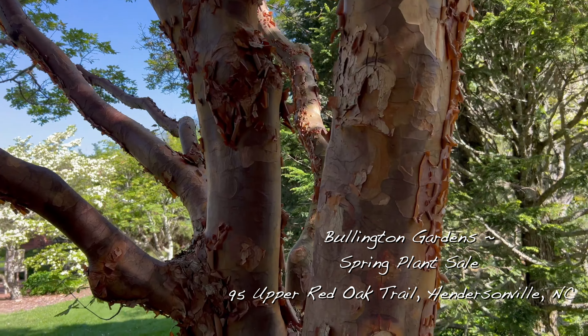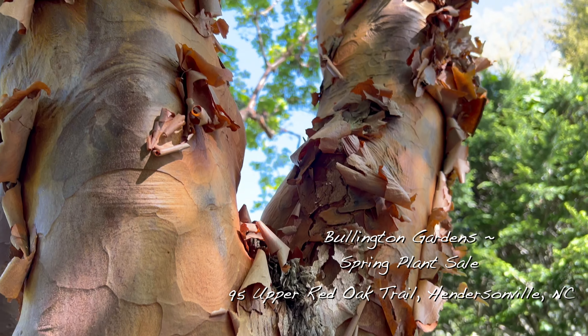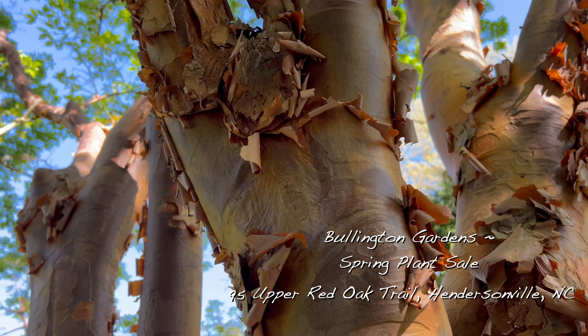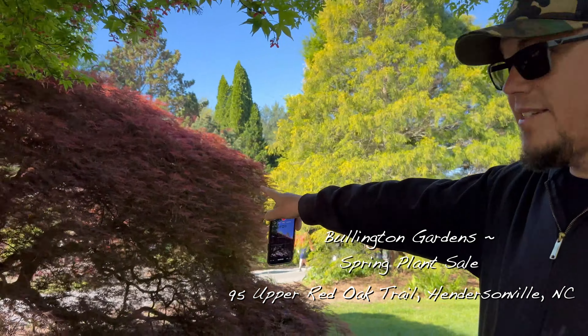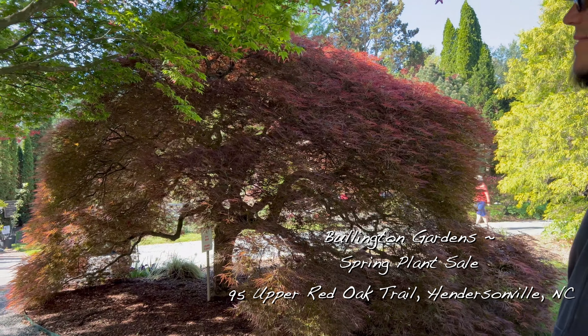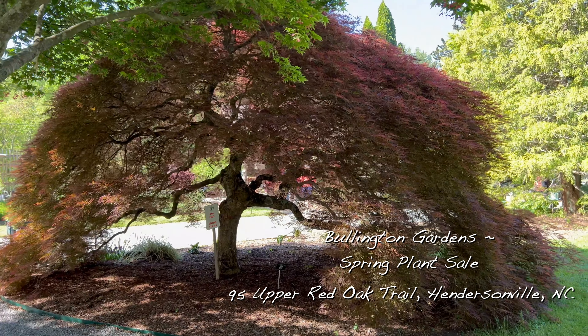Oh, look who I found! Wow, this place is awesome. Everything is looking nice — lots of azaleas blooming. The Japanese maples here are like beautiful mature specimens. Is this some kind of paper bark tree? It is, yeah. That bark is really cool.